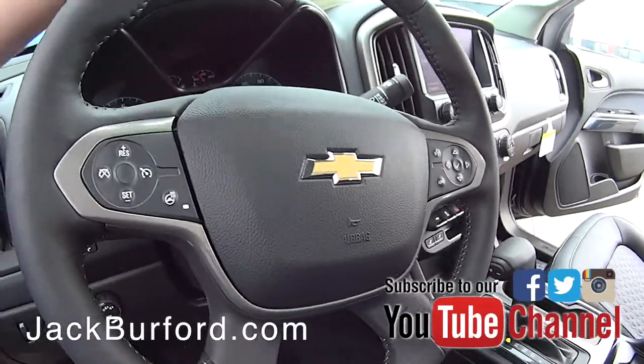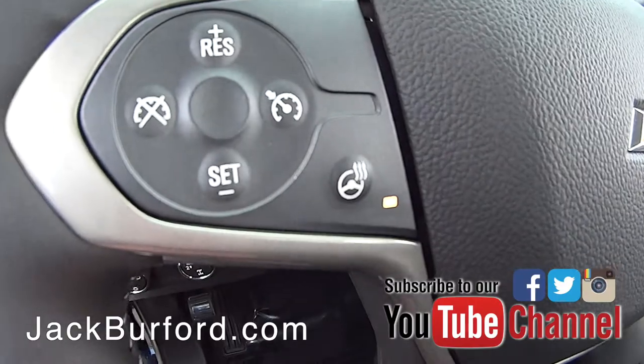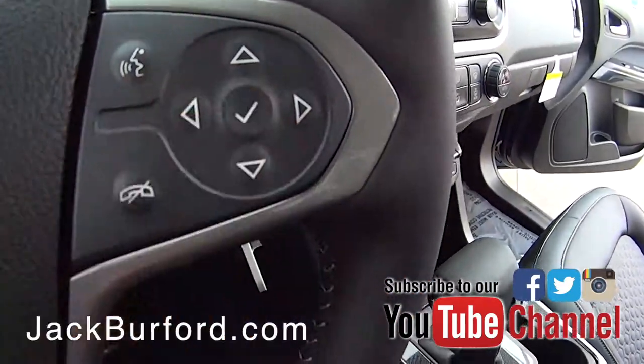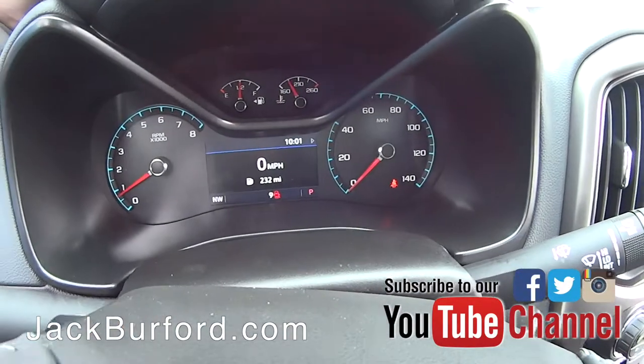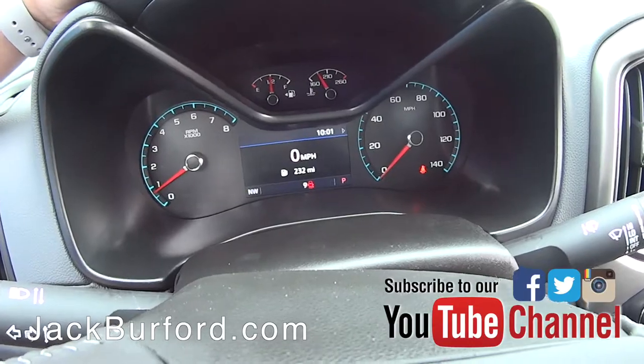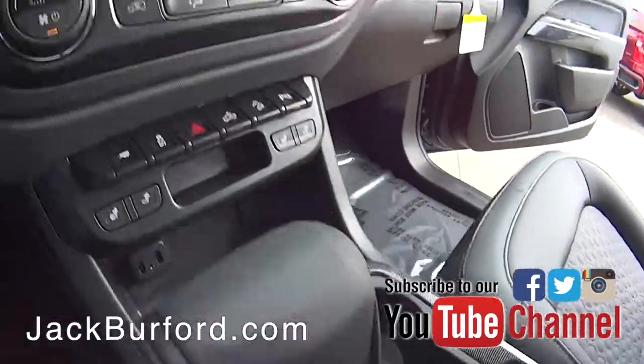This has got a heated steering wheel — look at that right here. It's a leather-wrapped heated steering wheel. Over here on the infotainment area you're going to have an eight-inch touchscreen display.